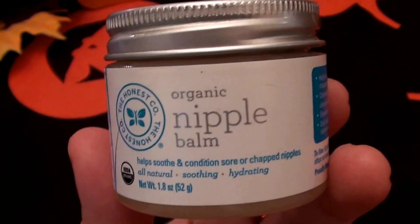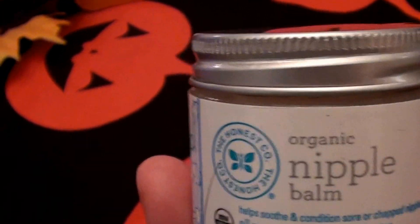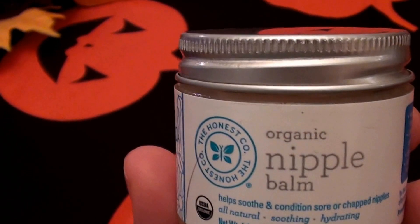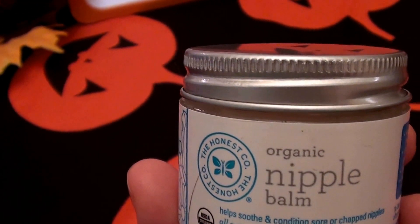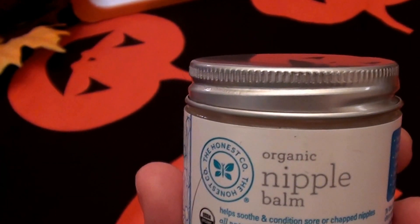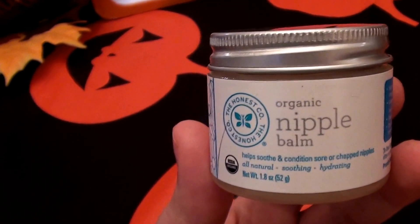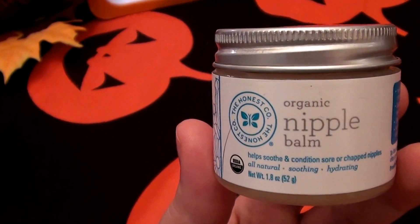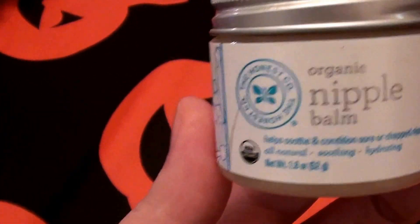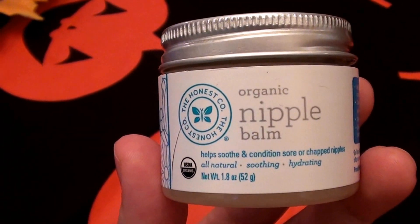Sometimes I get a little bit of dry skin where my nose connects to my face — right on the sides of my nose where it meets my face. Before bed I'll dab a little bit of nipple butter on that area and I have no more dryness. It works really well for those little dry spots.